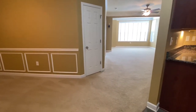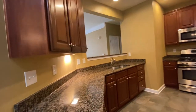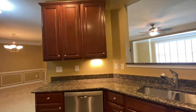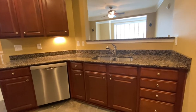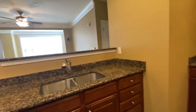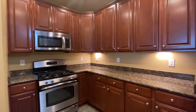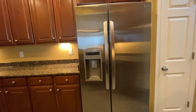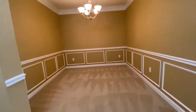When you walk in, the kitchen is directly to your right. Lots of cabinets in this kitchen. The dining room is just across from the kitchen.